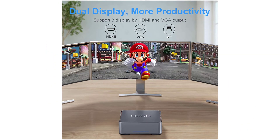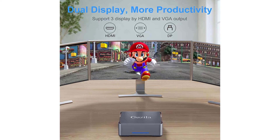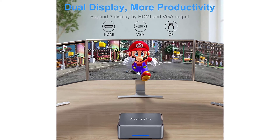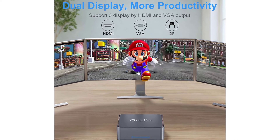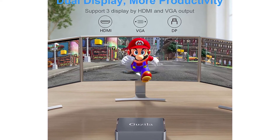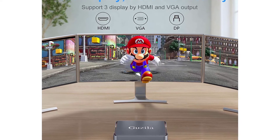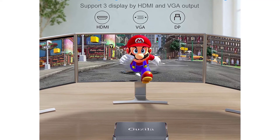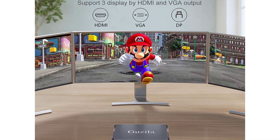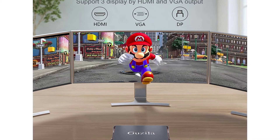Saving more space: smooth edges and compact dimensions measuring just 5.11x5.11x1.96 inches. The Mini PC comes with a VESA bracket to hang on the back of a television or monitor, making it look like part of the setup. Intel HD Graphics support 4K HD resolution, allowing you to enjoy movies and games on a large 4K screen, offering a high-quality visual experience.